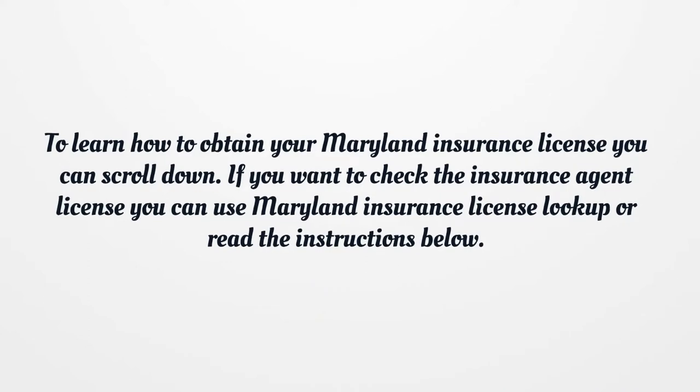To learn how to obtain your Maryland Insurance License, you can scroll down. If you want to check the insurance agent license, you can use Maryland Insurance License lookup or read the instructions below.